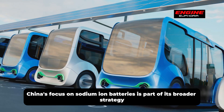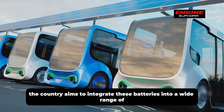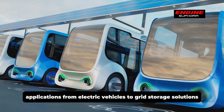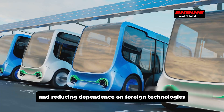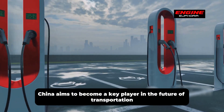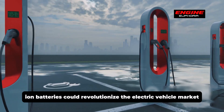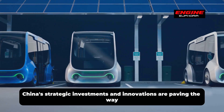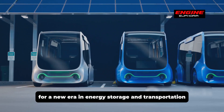China's focus on sodium-ion batteries is part of its broader strategy to dominate the electric vehicle supply chain. The country aims to integrate these batteries into a wide range of applications — from electric vehicles to grid storage solutions — enhancing energy security and reducing dependence on foreign technologies. China's strategic investments and innovations are paving the way for a new era in energy storage and transportation.